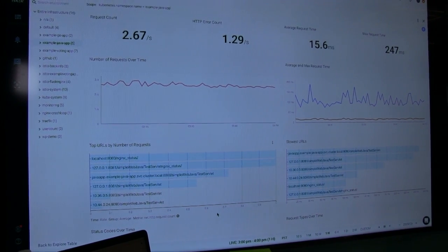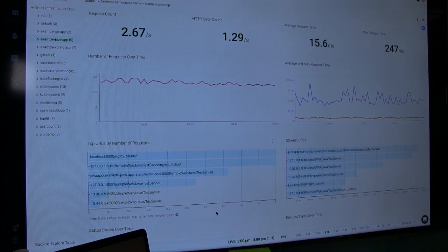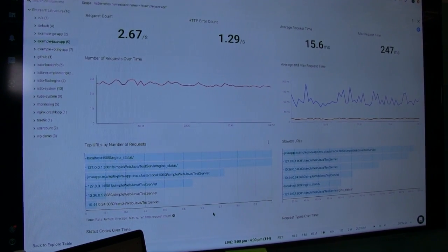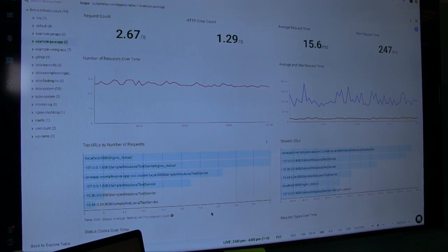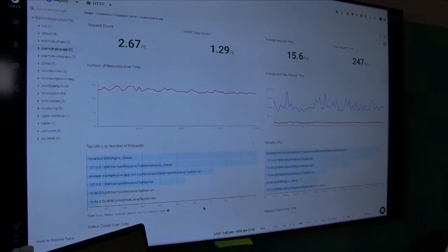In a quick nutshell, Sysdig pulls in all these different data points into your infrastructure without requiring a lot of heavy lifting. Since we're at the system call level, we can see when a system call happens from Java, find out the container it's coming from, go inside the container, and instrument JMX to report out Java statistics automatically — so the end admin doesn't have to do anything to configure it. It just happens automatically.